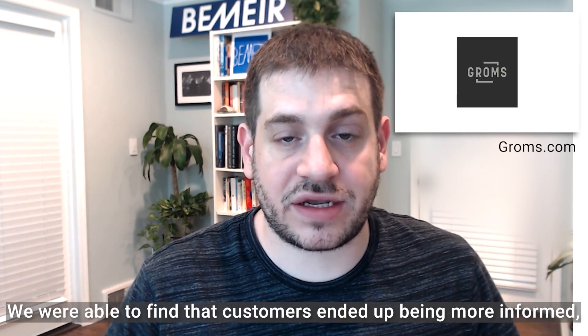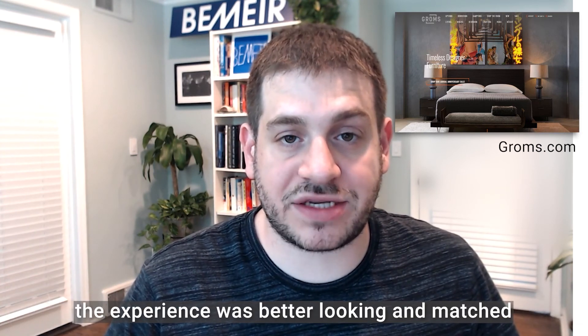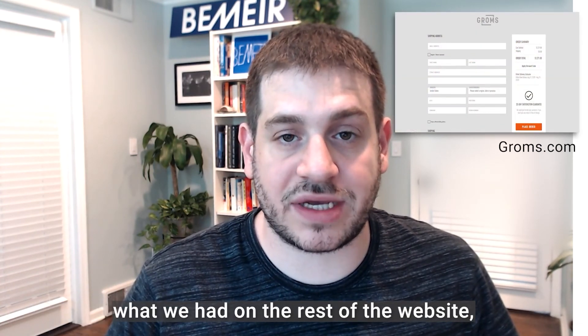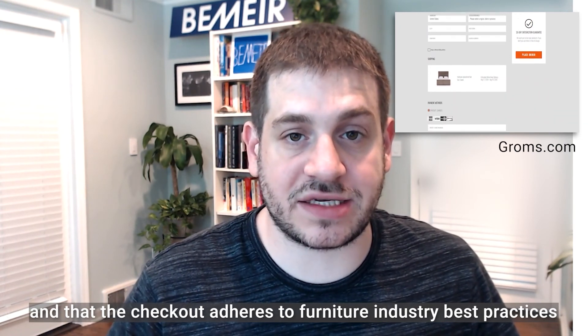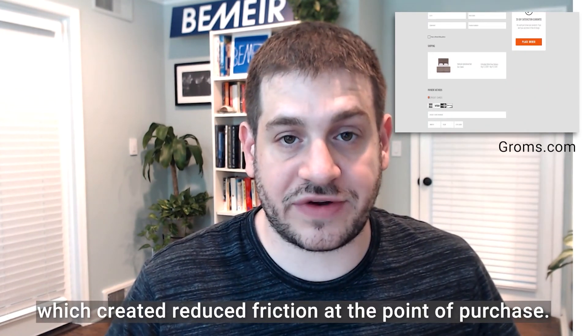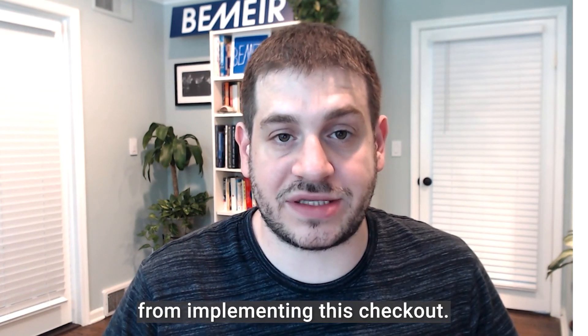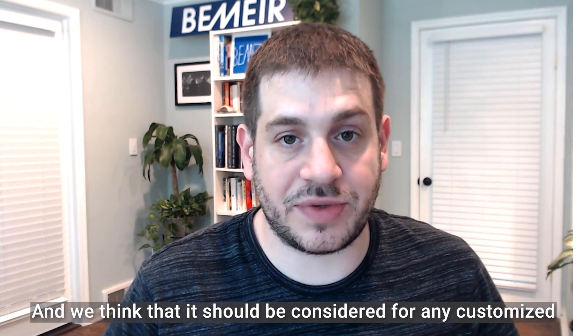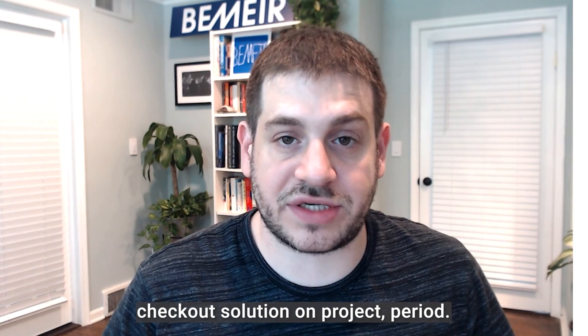Through implementing One-Step Checkout on Groms, a leading luxury furniture retailer, we were able to find that customers ended up being more informed, the experience was better looking and matched what we had on the rest of the website, and that the checkout adhered to furniture industry best practices which created reduced friction at the point of purchase. We saw a lift in conversions from implementing this checkout and we think it should be considered for any customized checkout solution on the market.